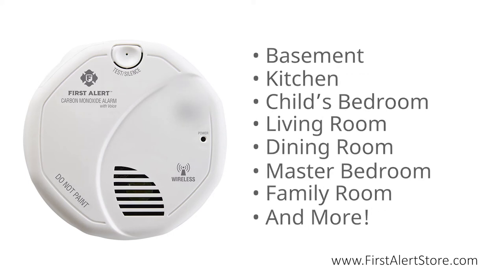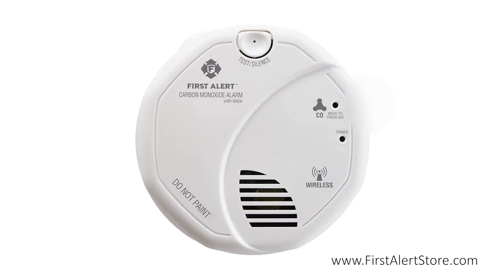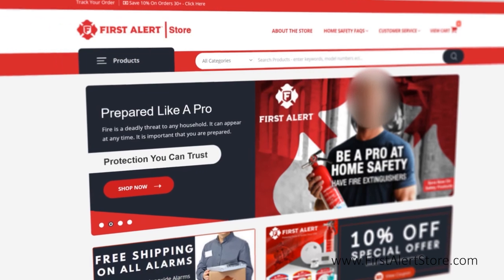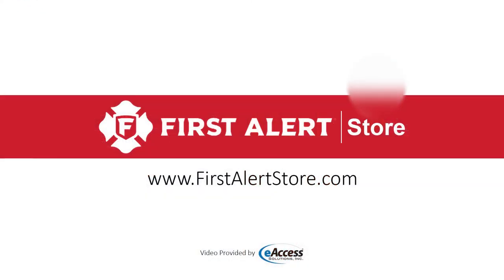The First Alert CO511B comes with a seven-year limited warranty. For more information or to purchase this product, visit www.firstalertstore.com.